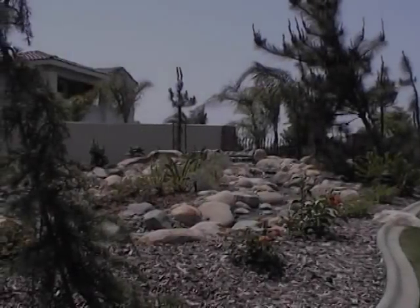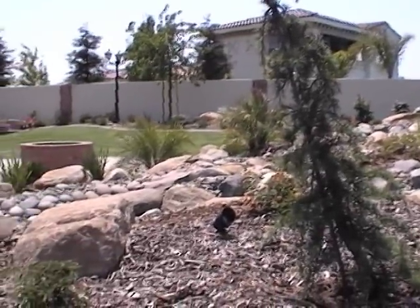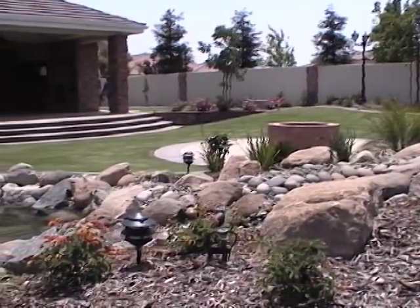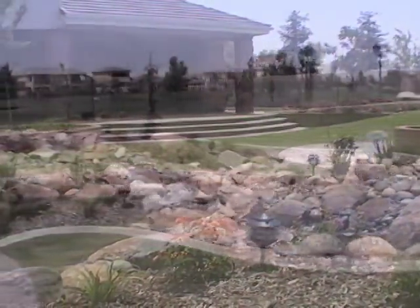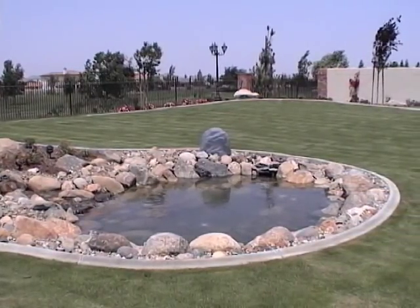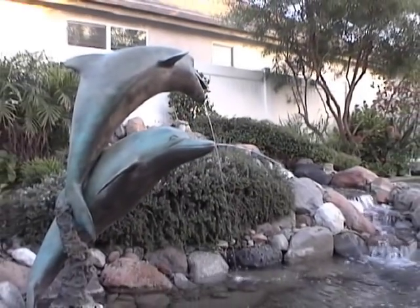Using the same building blocks as Mother Nature, Ray Lara seamlessly incorporates water, boulders, aquatic flowers, plants and even koi into a functional, perfectly balanced ecosystem that's elegant in appearance and easy to maintain.